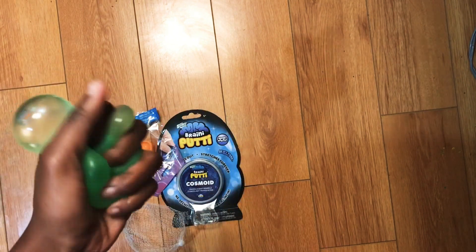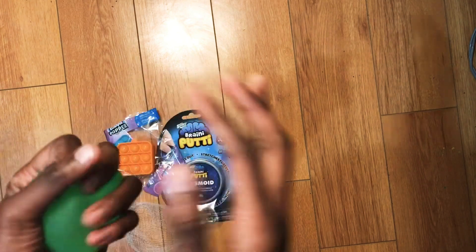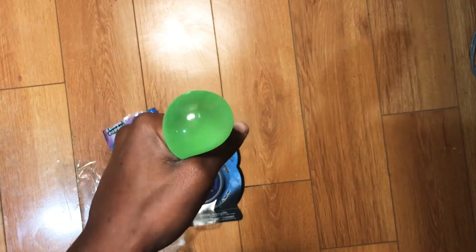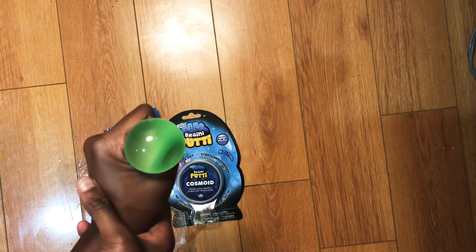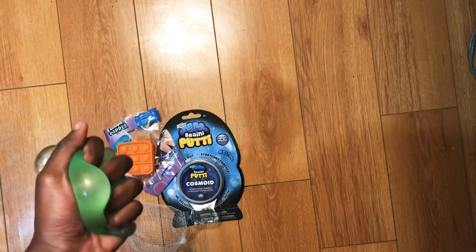My friend actually had this stress ball and it was so funny because we cut it open. The inside is so sticky but it looks like it has gel — look at that gel, it looks really cool! I like it a lot actually. It's a nine out of ten, it's pretty cool.